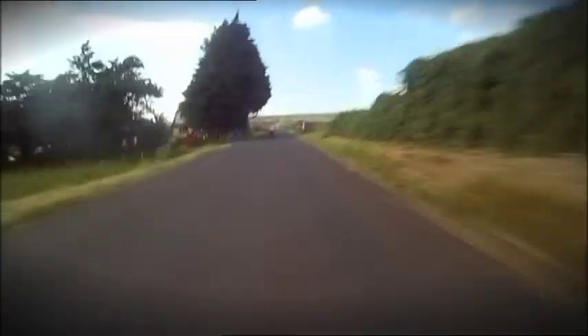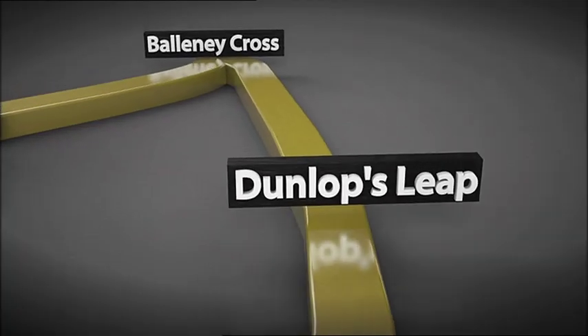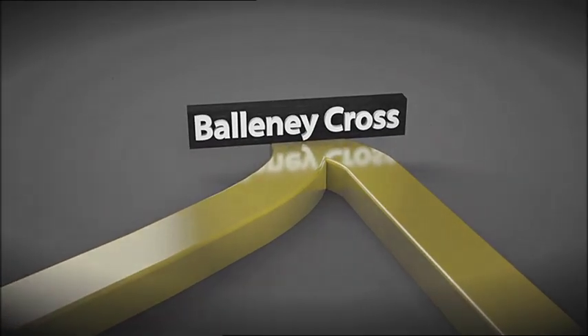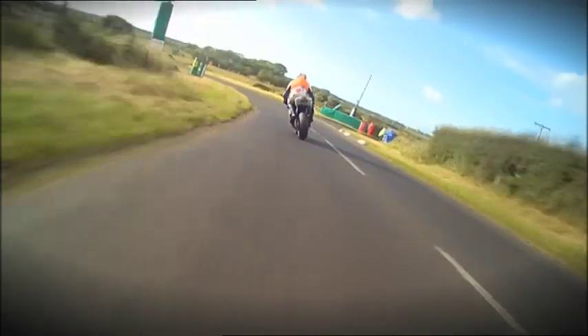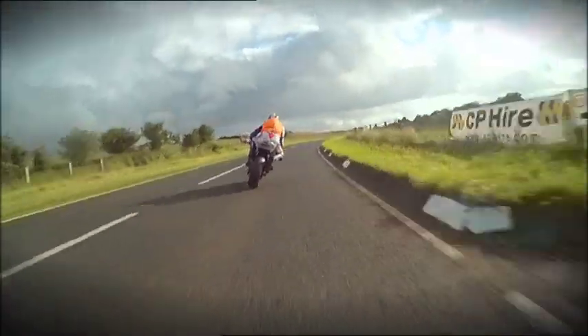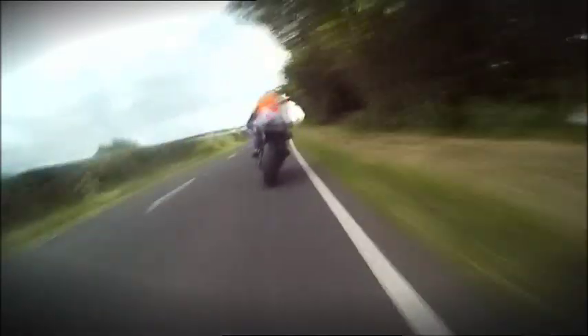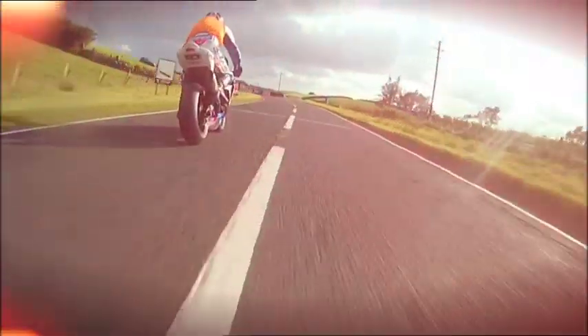And then it's a drop down to Bellenny Cross — a very tight left-hand hairpin turn. Out of here it's back on the power, on towards Kennedy Corner, and then across the line. That finishes a lap.